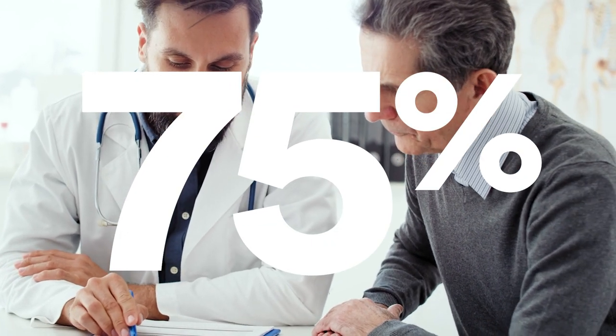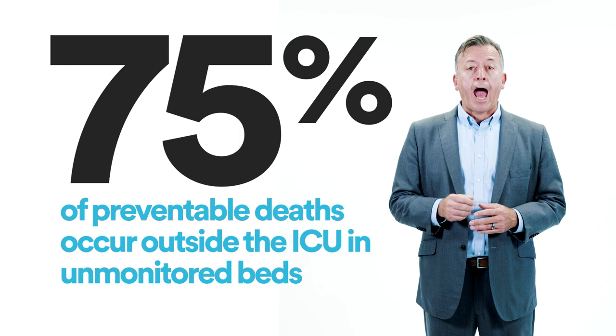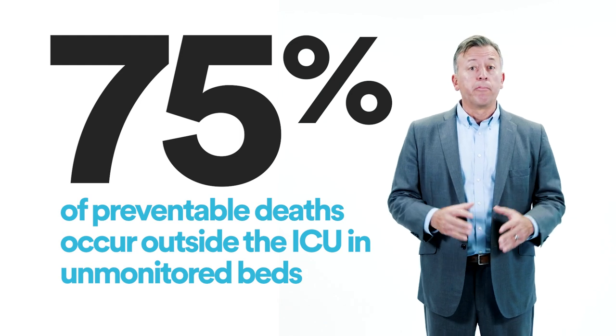75% of preventable deaths occur outside the ICU in unmonitored beds.